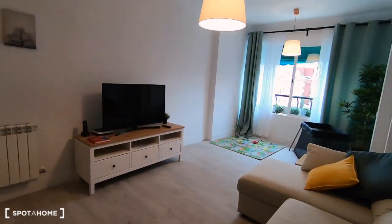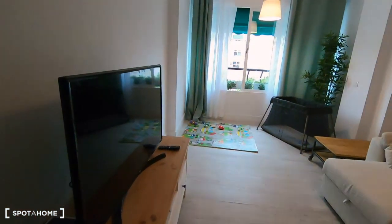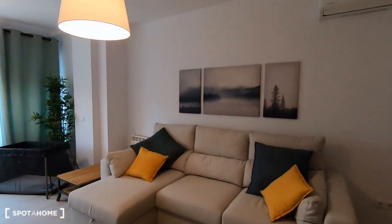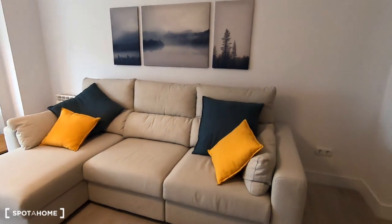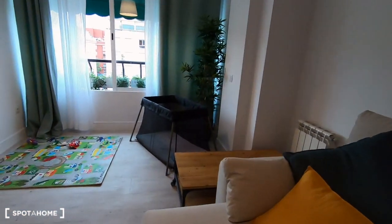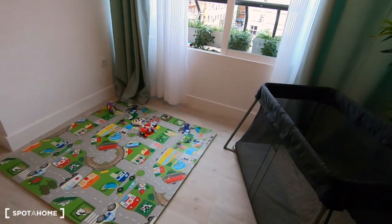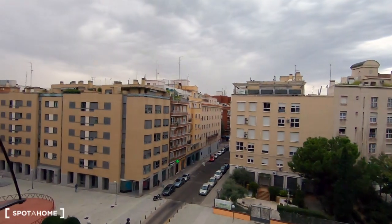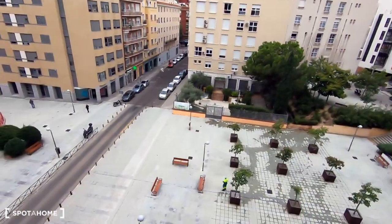We are now in the living room — it's an open space with the kitchen. It's a fully equipped kitchen, and the living room comes with all the furniture including a comfortable sofa and the AC unit. Look at the views — very open and quite nice.